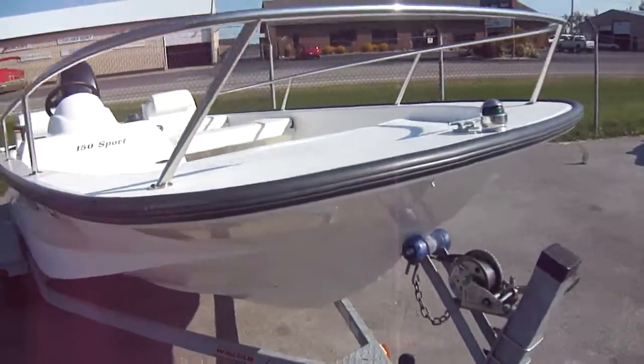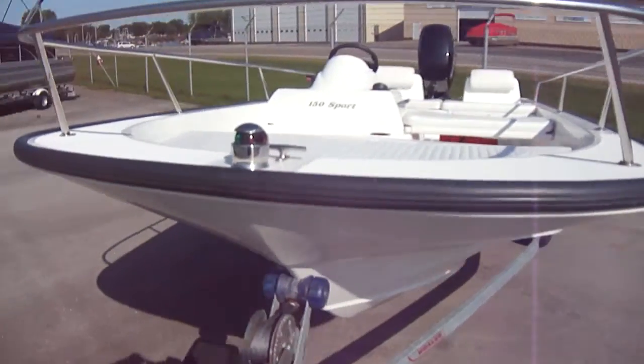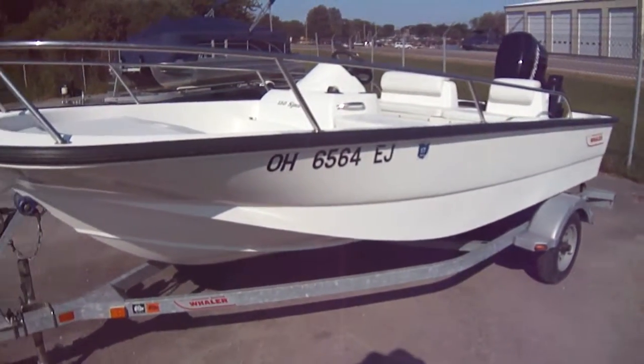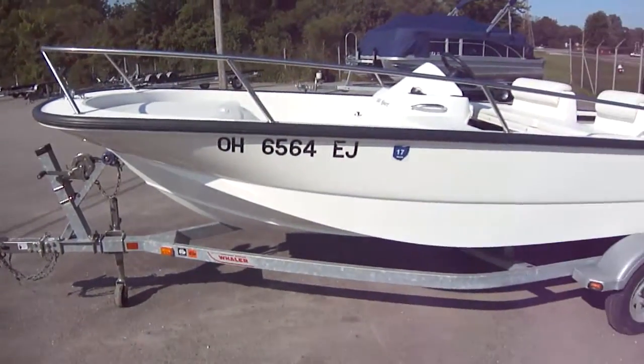Priced right — a new one, depending on equipment, is going to be well over $20,000. So get yourself a boat that's like brand new but about half the cost, and is ready for the water.